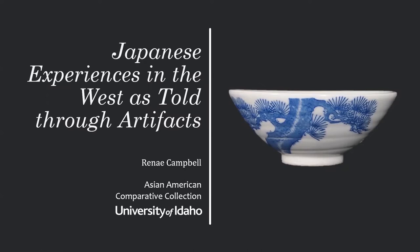Moving on to part two of our AACC tour and research spotlight, I'm going to share a bit of my own research, which was supported by the AACC, and that examined some of the experiences of first-generation Japanese immigrants in the American West as told through artifacts.